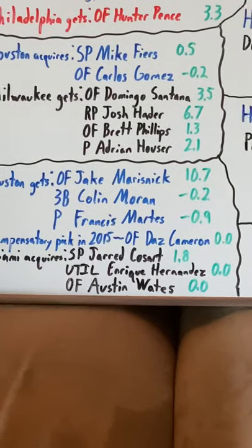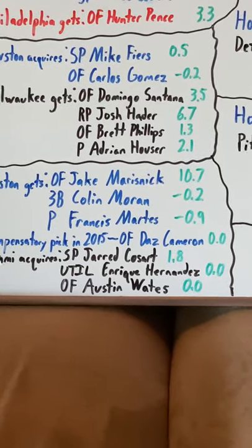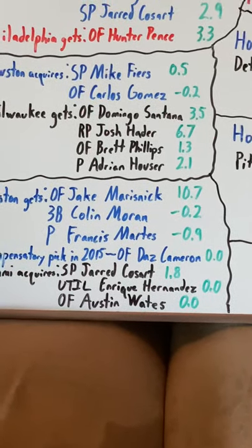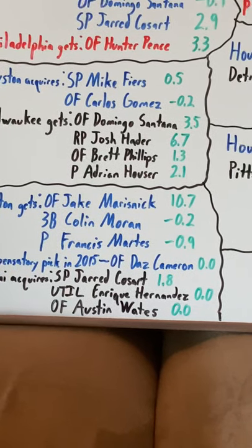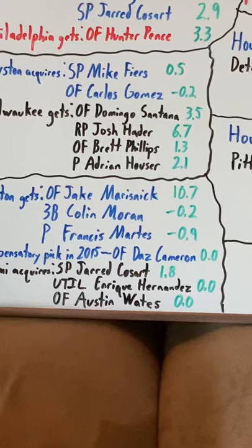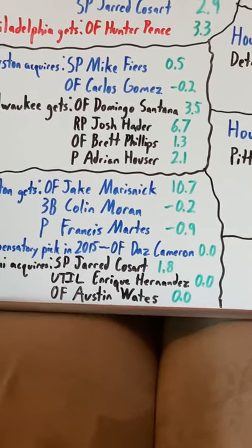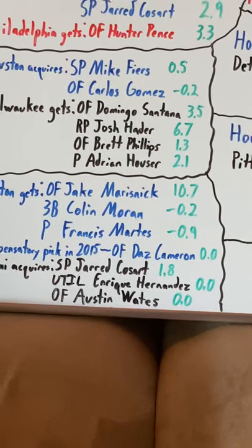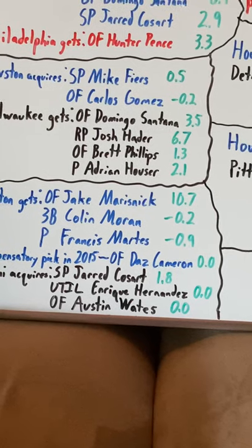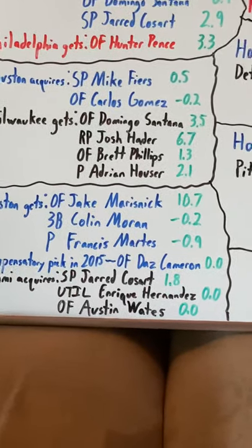For Houston, starting with Maresnik: he does decent, serving as a fourth outfielder for Houston from mid-2014 when he gets called up until 2019. So he was on their championship team. He had a good WAR of 10.7. He actually got traded to the New York Mets during the 2019 off-season. I didn't include that trade — I'm not really discussing anything in 2020 at this moment, it's too early in the season.